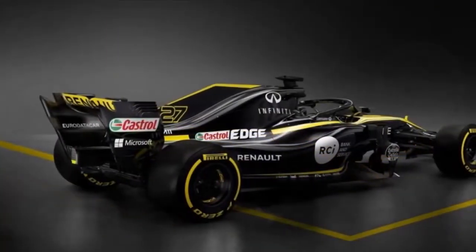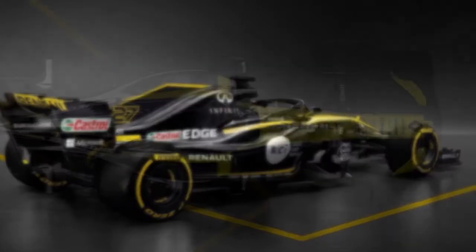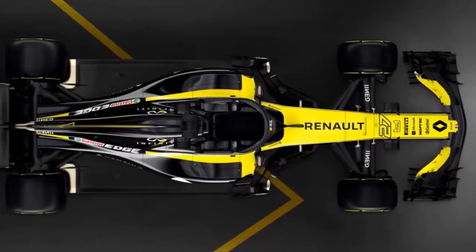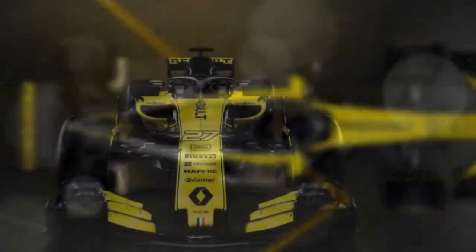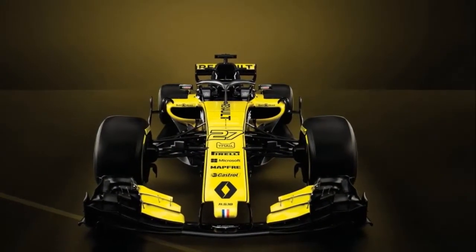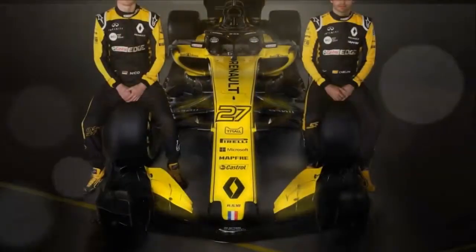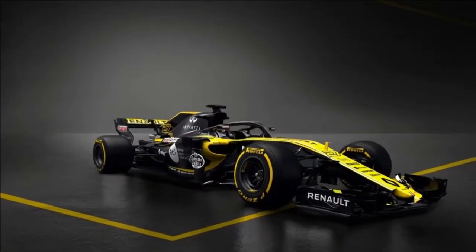The Renault Sport Formula 1 team has revealed the RS18, its new car for the 2018 season and its third since coming back to the circuit as a full works entry in 2016. The automaker is adopting the novel strategy of welcoming fans to use special tools to view a multi-dimensional hologram projection that can be spun 360 degrees.